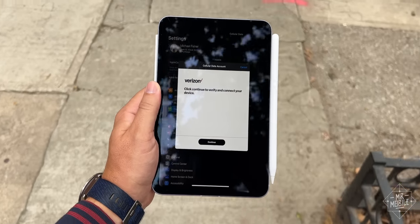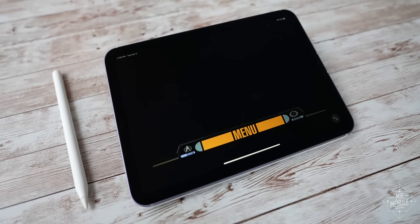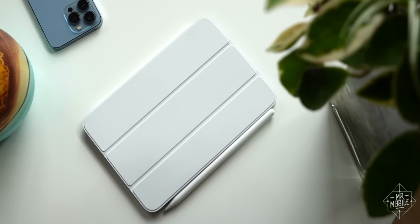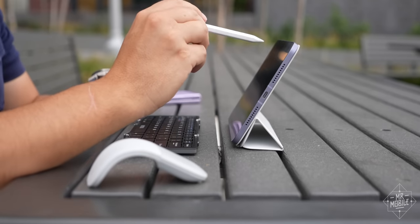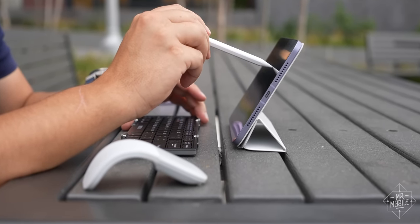Those storage and cellular upgrades add cost, and while you don't really need the Apple Pencil 2 or Smart Folio cover, they add so much to the experience. When it's not protecting the screen, the Folio doubles as a stand to prop the iPad up, and when you do that, the Pencil serves as a surrogate mouse so you're not always gorilla-arming your way through the interface.